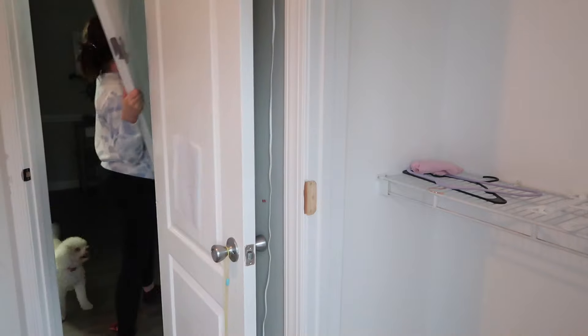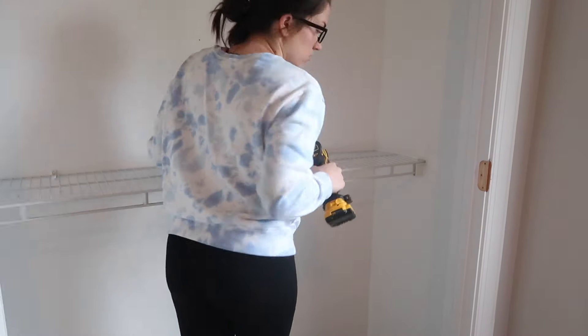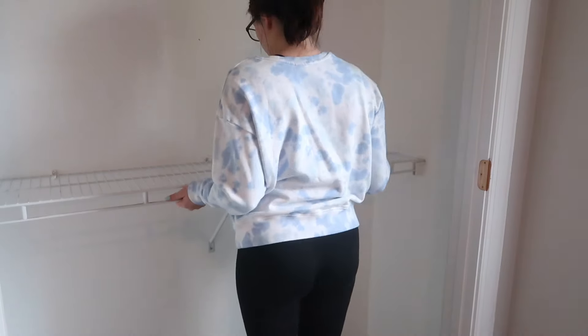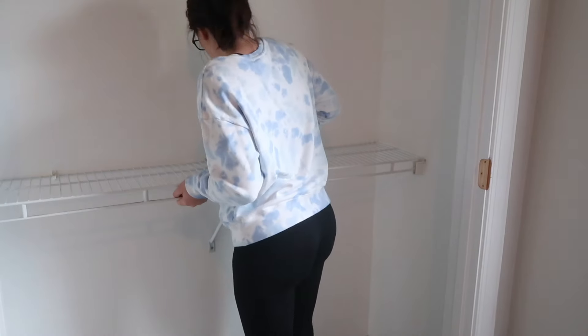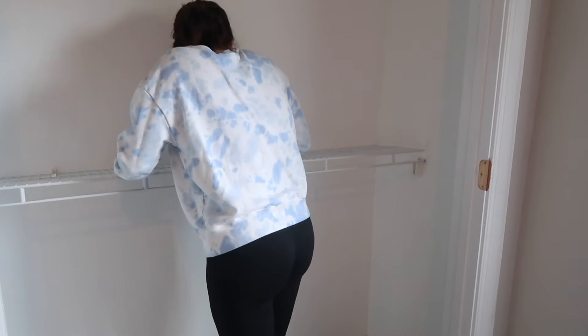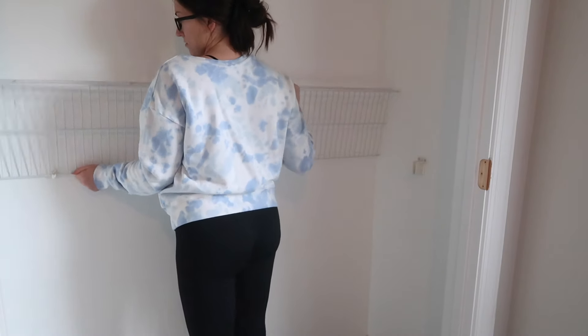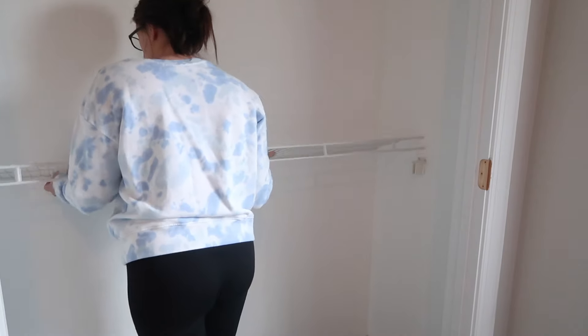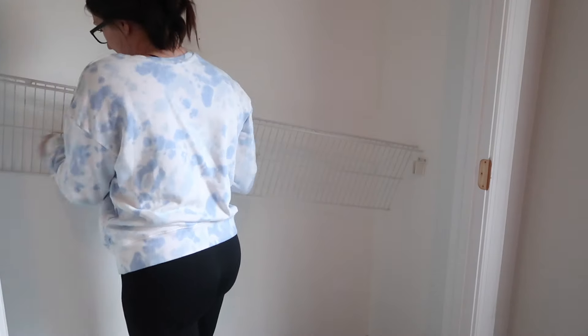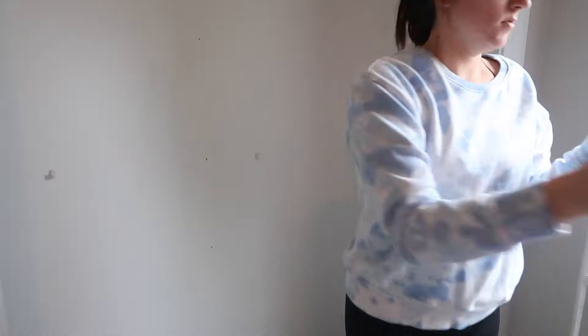I'm starting off in the closet. We have two white dressers in our house — a tall one and a short one. Since this room is kind of small I wanted to utilize the space to the best of my ability, so I took the doors off the closet and put the tall dresser inside of it. It gives the closet kind of a built-in feel without actually having to spend the money to have it built in. This was super easy and now there is so much more space for storage.